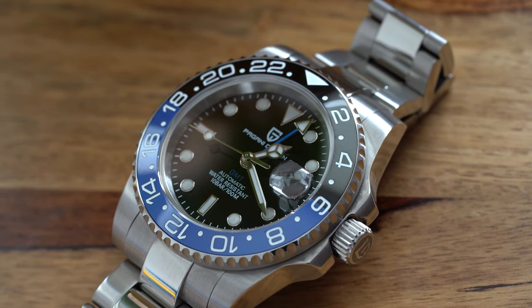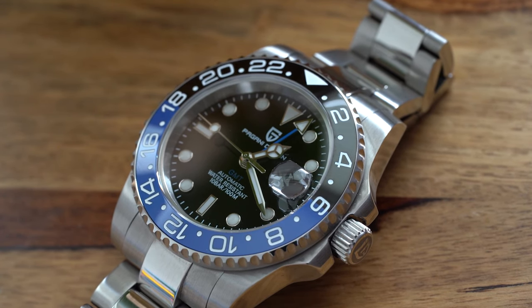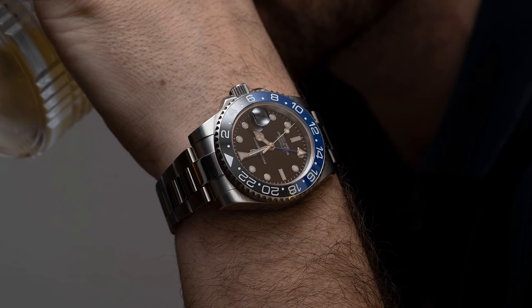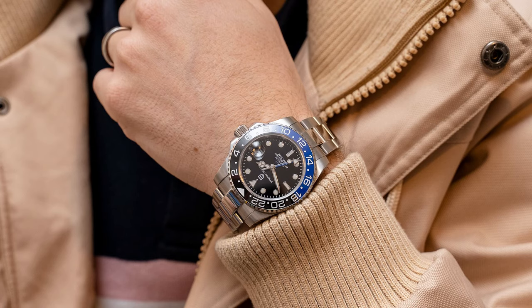I have reviewed quite a few Submariner homages but I've never handled a Pagani Design before. At long last I have one in my hands and on my wrist. I've always wondered if they're actually any good as they do pack a massive punch for an incredible price. So let's take a look — are they really that good? Let's find out.